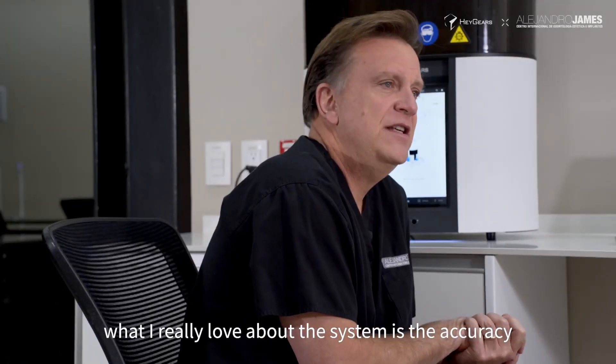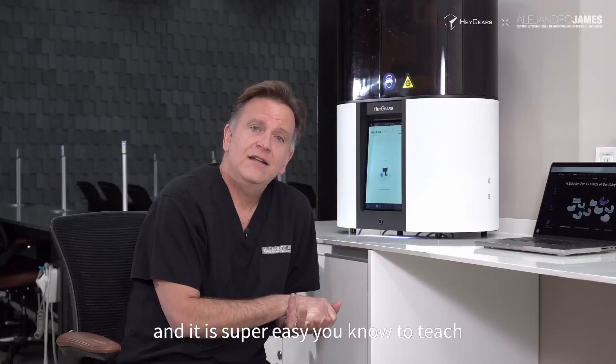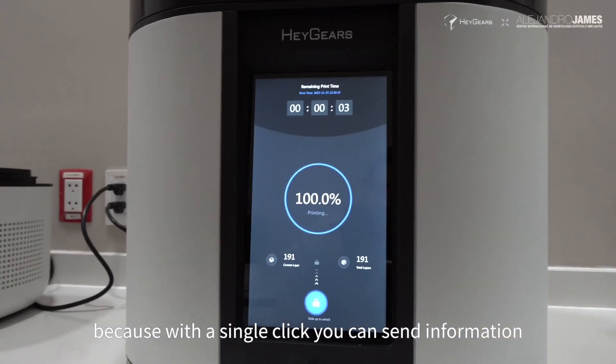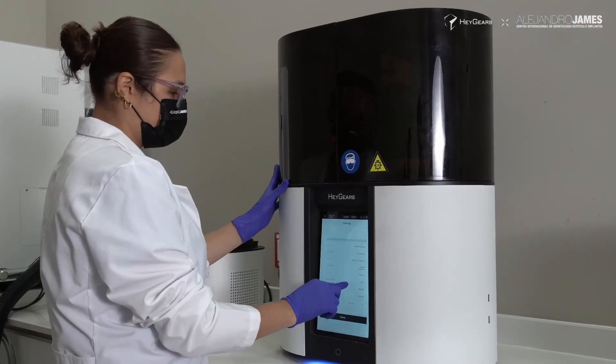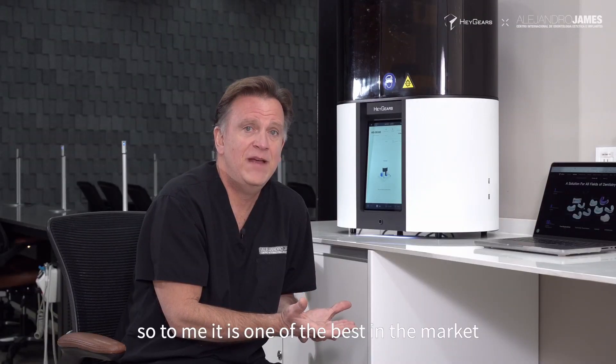What I really love about the system is the accuracy of the printing, and it's super easy to teach your dental assistant, because with a single click you can send information and have it printed in just a matter of seconds. To me, it's one of the best in the market.